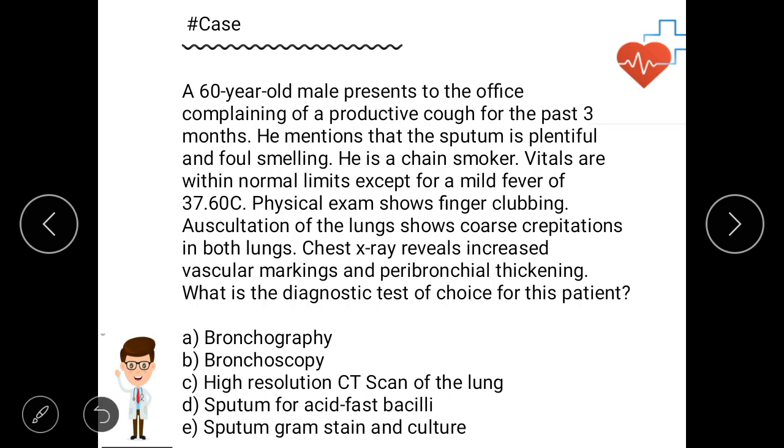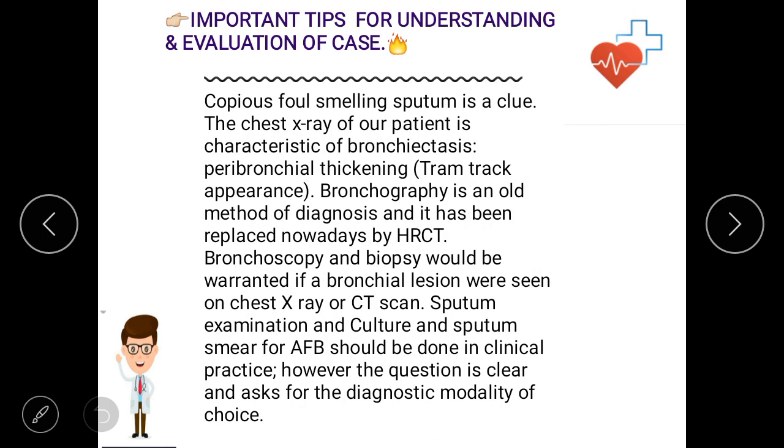He is a chain smoker — smoking is a common feature. Vitals are within normal limits with mild fever. Finger clubbing is noted. Auscultation reveals coarse crepitations in both lungs. Chest X-ray shows increased vascular markings and peribronchial thickening, which is also suggestive of bronchiectasis. The chest X-ray of our patient is characteristic of bronchiectasis.